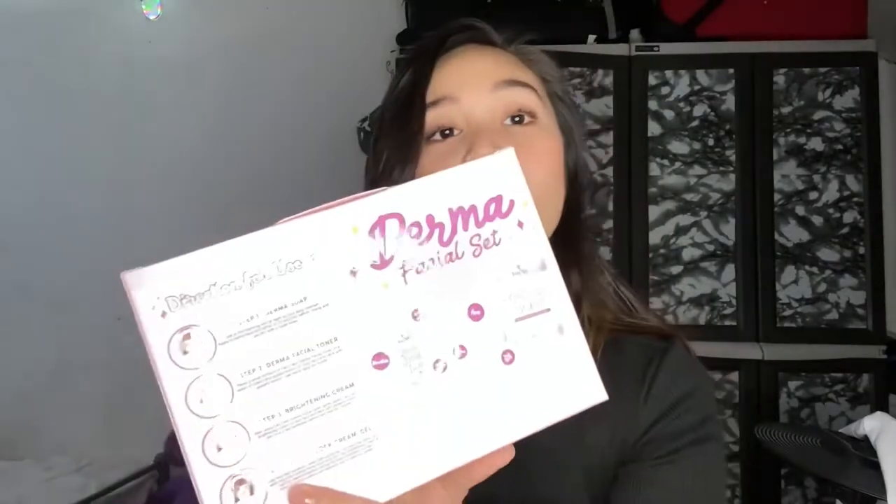Let's read what it says here in the box. So this is their Derma Facial Set. This is used for the treatment and prevention of severe melasma, pimples, blackheads, and whiteheads by penetrating pores to reduce breakouts. It eliminates acne-causing bacteria and removes dead skin cells. It lightens dark spots, blemishes, and other discolorations such as freckles and age spots to achieve younger-looking skin. Those are the contents of the box.